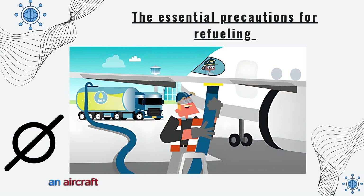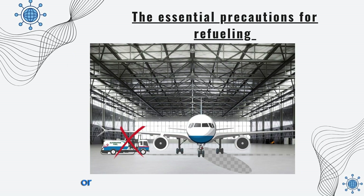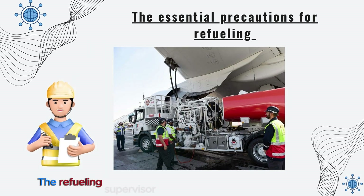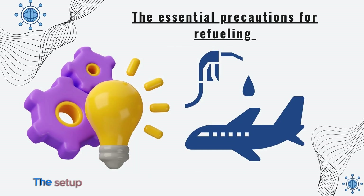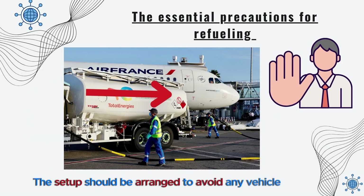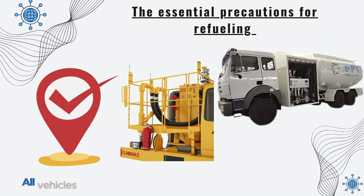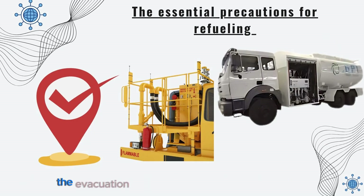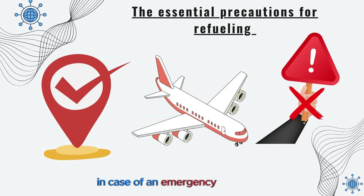Refueling or defueling an aircraft cannot be done in a covered area or while its engines are running. The refueling supervisor must ensure that a clear escape route is provided and kept free for all refueling equipment. The setup should be arranged to avoid any vehicle reversing. All vehicles and support equipment must be positioned so as not to obstruct the evacuation of people from an aircraft in case of an emergency.